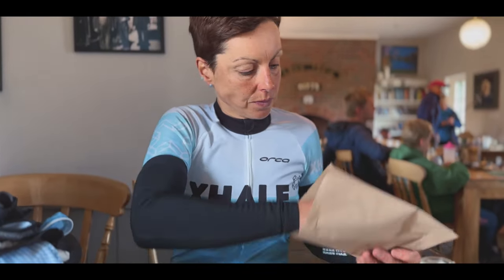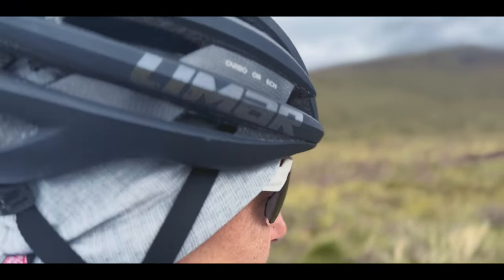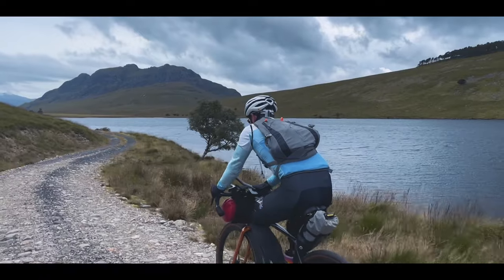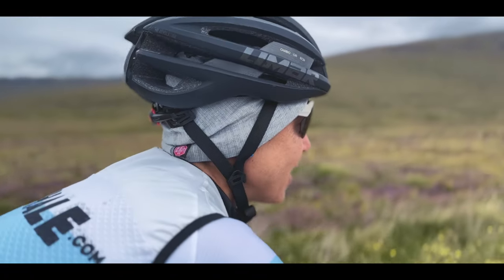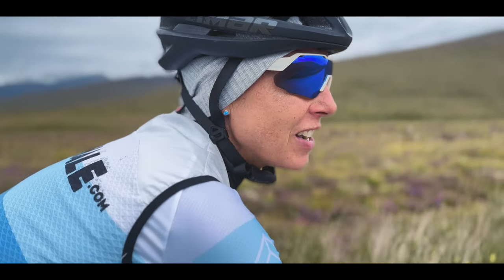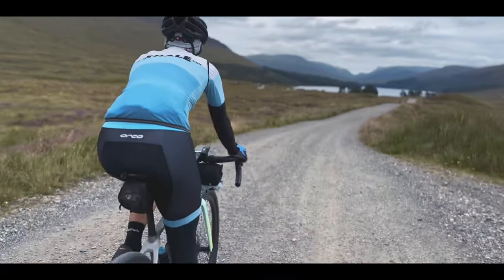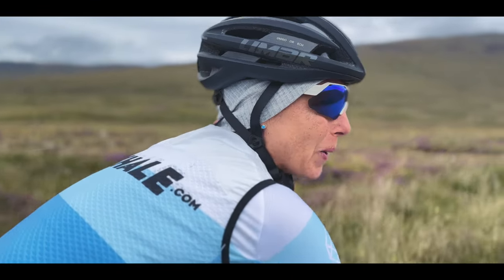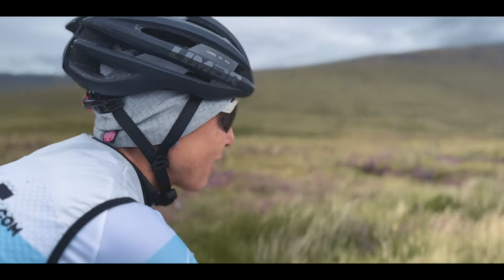Heading over now to Rannoch Moor and then down to the shores of Loch Rannoch. This route has four big lochs on it — Laggan, Sayin, Rannoch, and Ericht — and we've done the shorelines of two of them already. We're heading off across to Rannoch now. It's beautiful up here, so remote, and just amazing gravel riding.